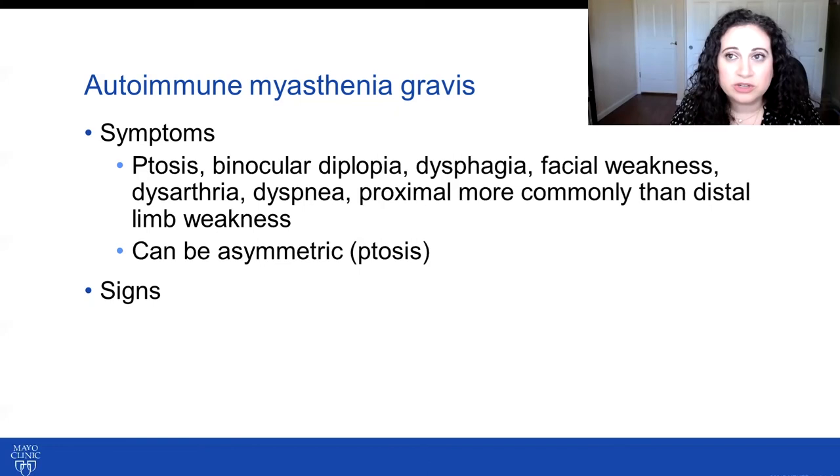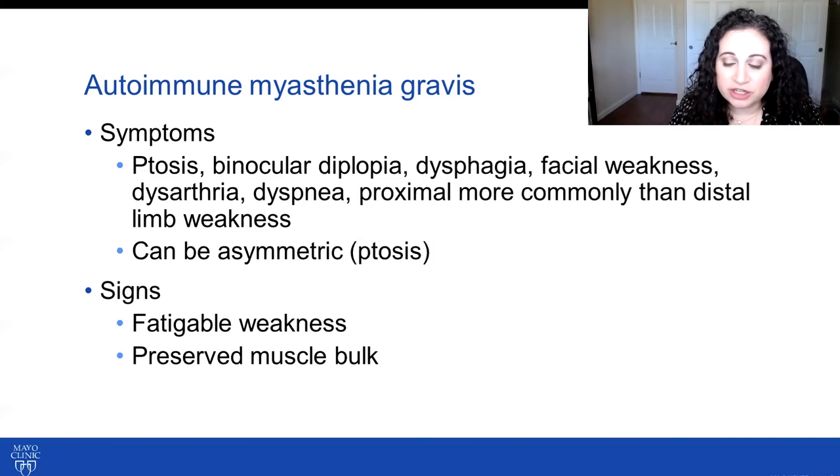Ptosis can also fluctuate between sides. Signs on examination include evidence of ptosis, abnormal eye movements, fatigable weakness — which is our hallmark clinical finding — and preserved muscle bulk. In post-synaptic neuromuscular junction disorders, reflexes are also preserved.